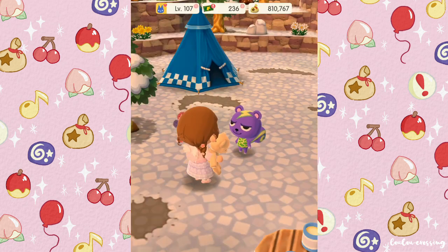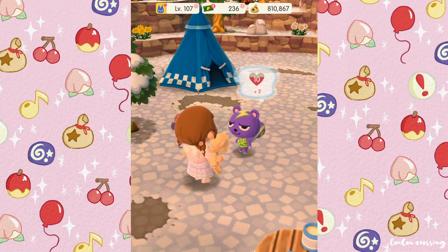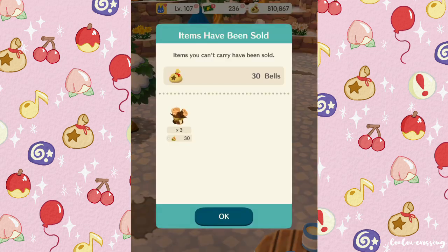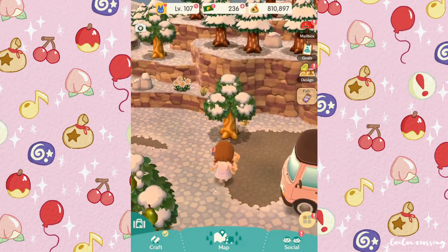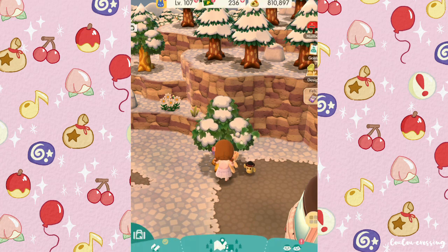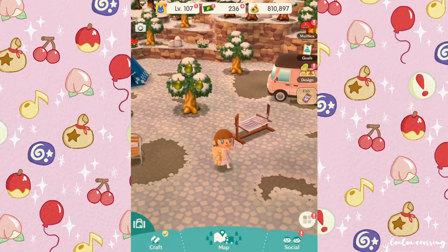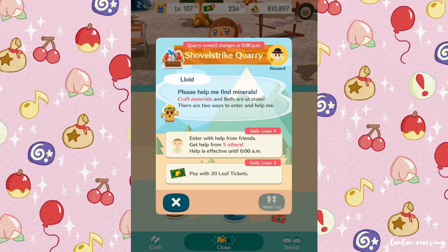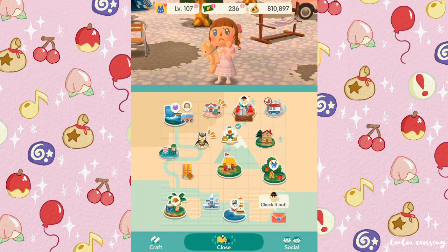I really hope they add more dialogue soon because all the characters are saying the same things. They might add some with the next update, but they don't usually change dialogue much in Pocket Camp — only seasonal things like 'it's winter soon.' It doesn't look like anyone's helped me get into Shovel Strike Quarry, so let's head back to the campsite.